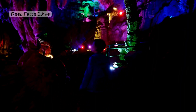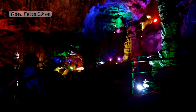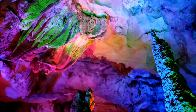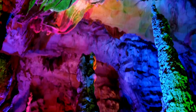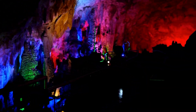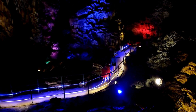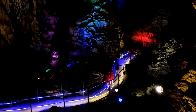Number 8: Reed Flute Cave, Guilin. Explore the Reed Flute Cave in Guilin, a magical underground world filled with colorful stalactites and stalagmites. It's like entering a fairy's secret hideout, with the cave walls telling stories in stone. The changing lights make it feel like a journey through a fantasy realm.